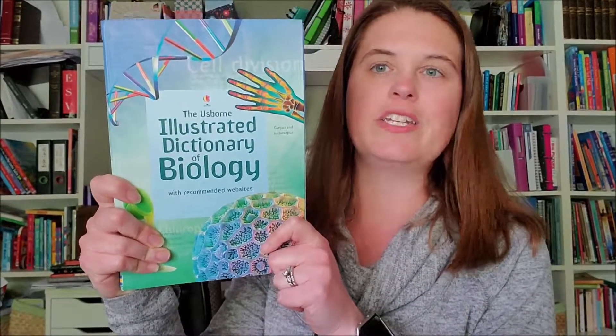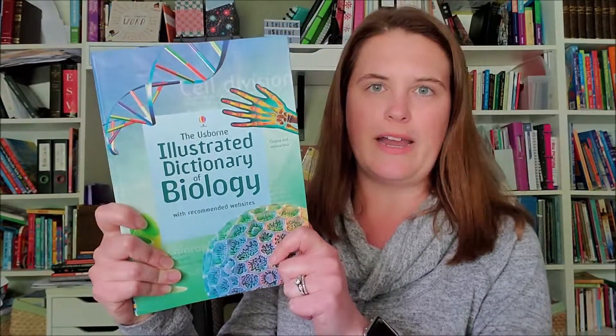So this is the Illustrated Dictionary of Biology. It is $12.99 and it's also internet-linked, so you would get extra resources from the internet through those links as well from this title.